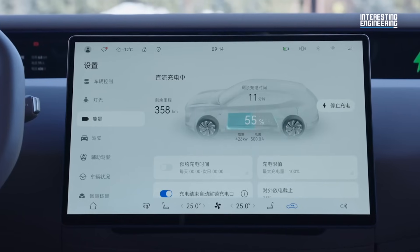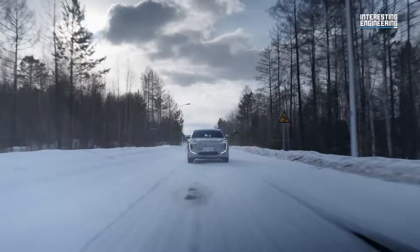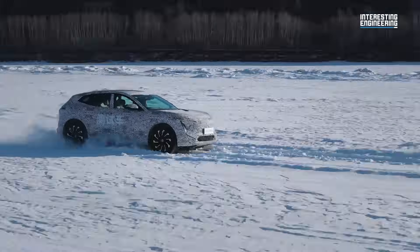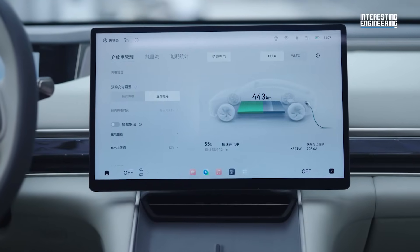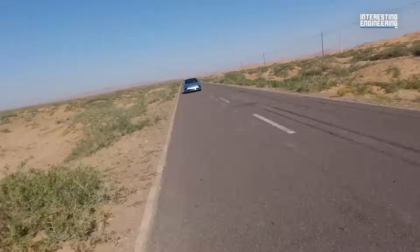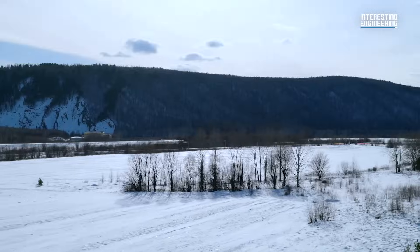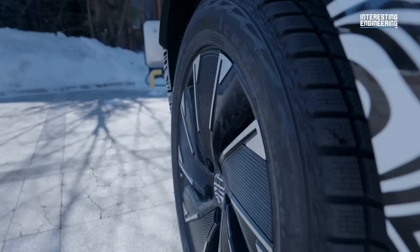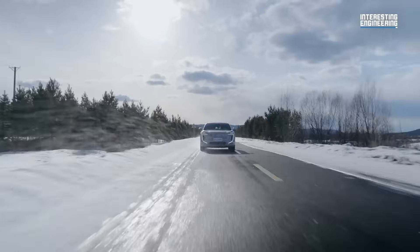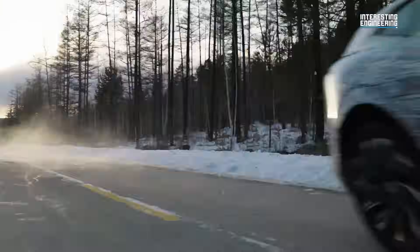Additionally, CATL's second-generation Shenzhen Superfast Charging Battery addresses issues typically faced in low temperatures and at low-charge states, including reduced power output and run time. Even in a low-charge state, it maintains an output power of 830 kW. In the demanding environment of minus 10°C with low charge, it is still stated to easily meet the power requirements for 0–100 km/h acceleration.